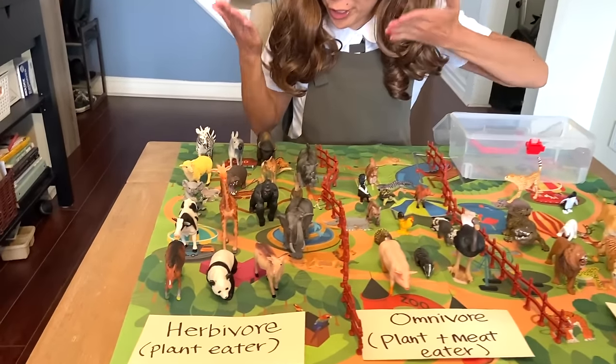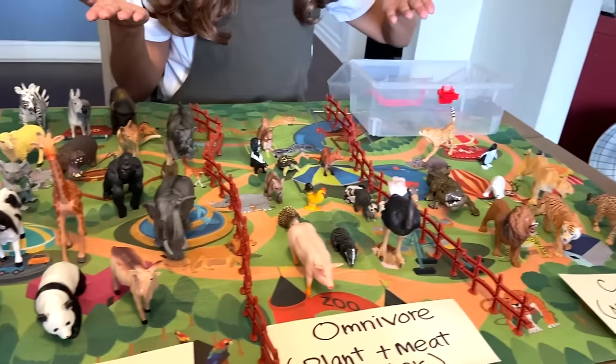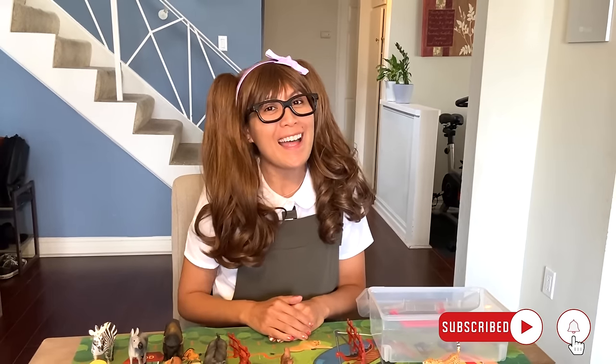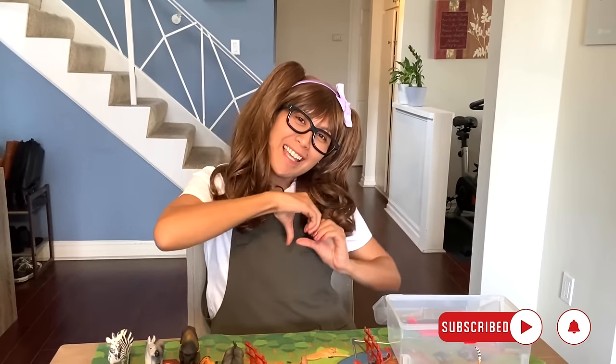Wow, we have a lot of herbivores. How many did you get right? Good job! If you enjoyed this video and want to see more videos like this, please give us a like and subscribe below. Until then, have a beautiful day. Take care and goodbye!